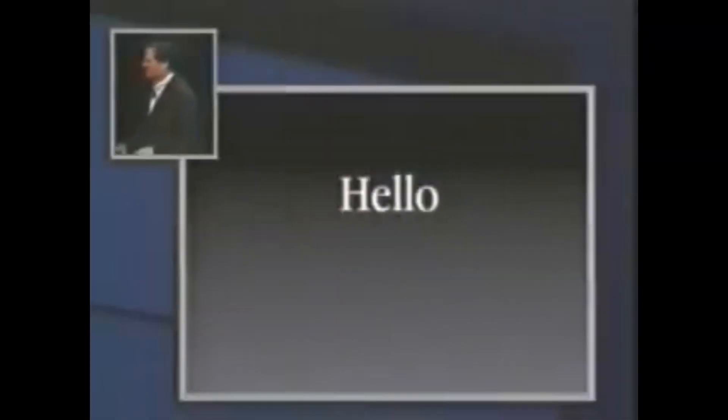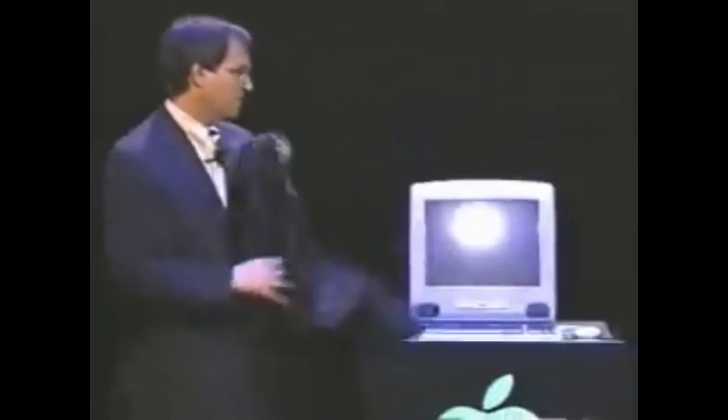Now, this is what they look like today. And I would like to take the privilege of showing you what they're going to look like from today on. This is iMac.